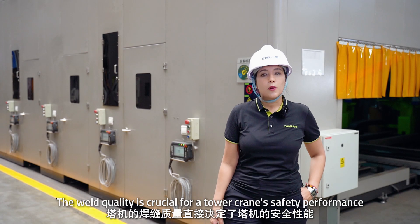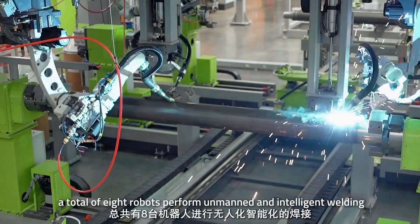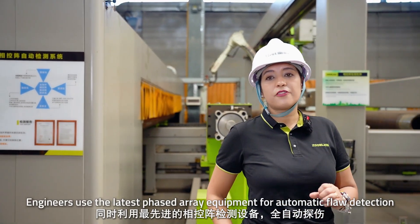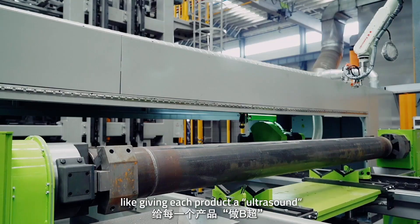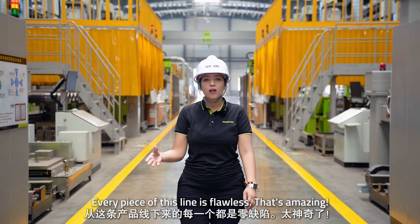The weld quality is crucial for tower crane safety performance. At this station, a total of 8 robots perform automated and intelligent welding. Engineers use phased array equipment for automatic flaw detection — like giving each product an ultrasound — to ensure every weld is 100% up to standard. Every piece off this line is flawless.